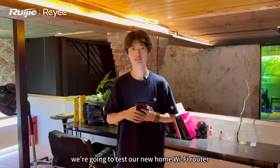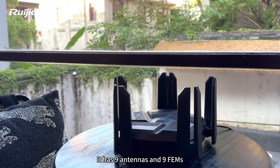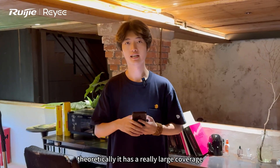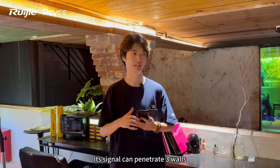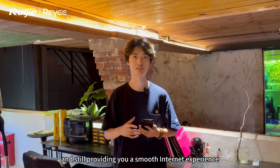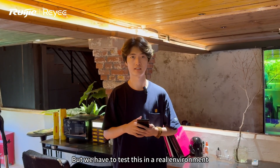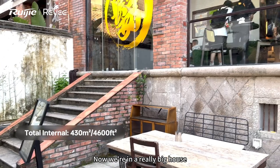Hello everyone, today we are going to test our new home Wi-Fi router EW7200BE Pro. It has 9 antennas and 9 fans, so theoretically it has a really large coverage. Its signal can penetrate 3 walls and still provide you a smooth internet experience. But we have to test this in a real environment.